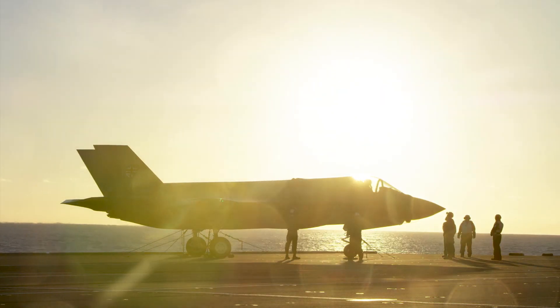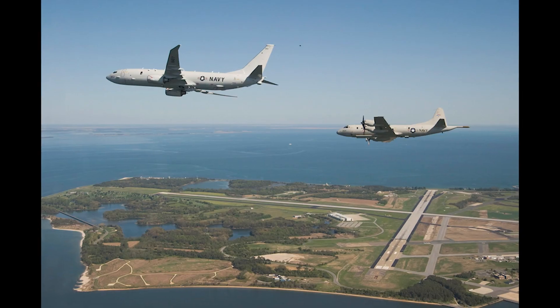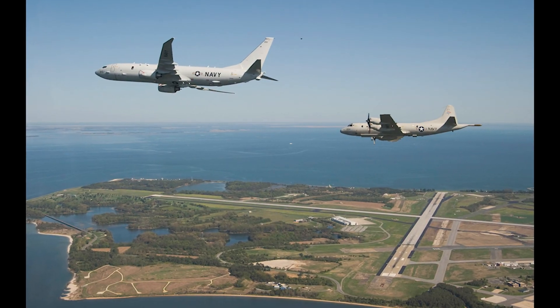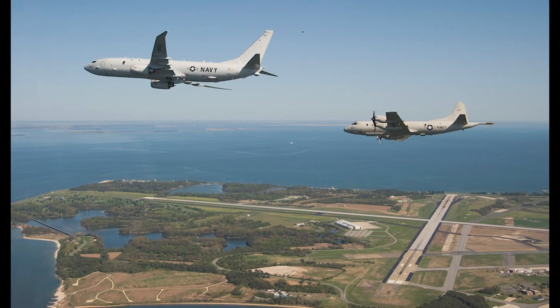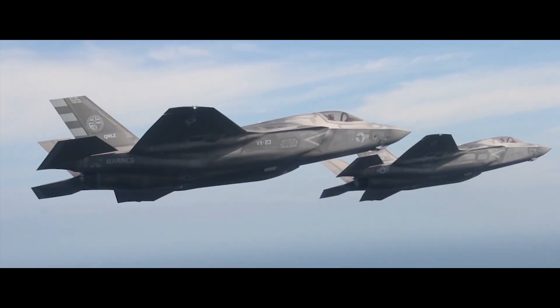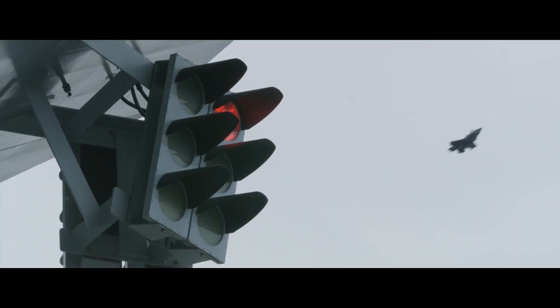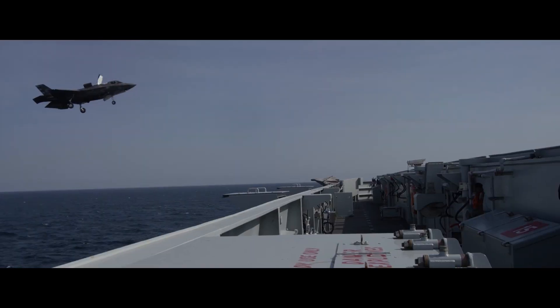In the fall of 2018, the Queen Elizabeth sailed across the Atlantic to the U.S. Naval Air Station at Patuxent River, where she would undergo initial trials with the F-35B. The F-35 is the 5th generation joint strike fighter tasked with replacing many American and British 4th generation aircraft.